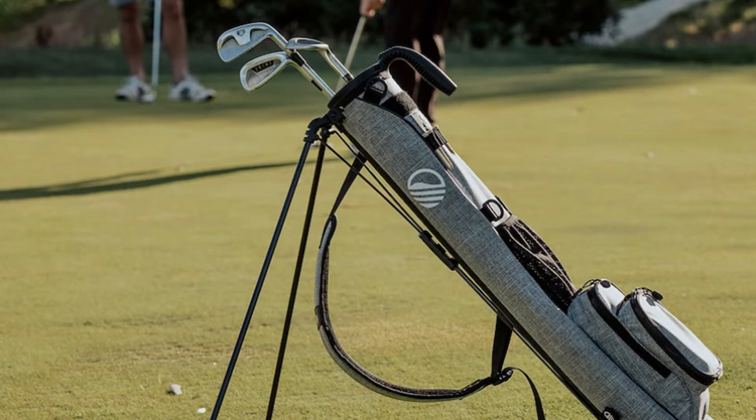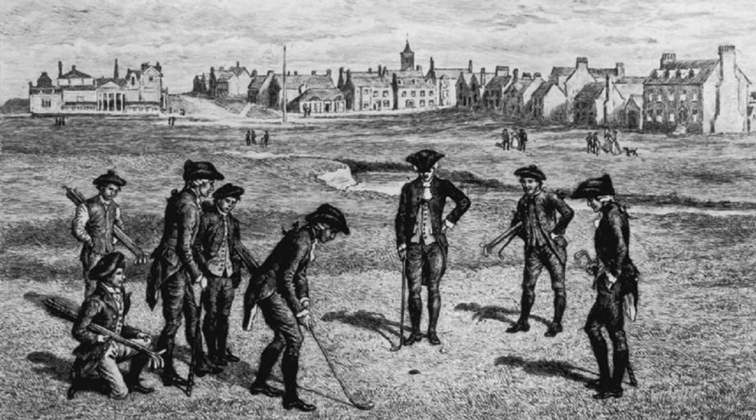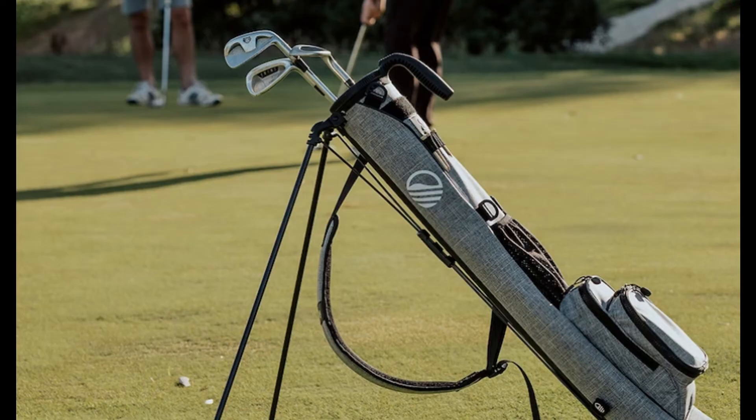A Sunday golf bag is a stripped-down version of a normal golf bag without all the bells and whistles. The term Sunday bag stems from the early days of golf when caddies would take Sundays off, so players would walk the course and carry their own clubs. The Sunday golf bag is designed with ease and convenience in mind for the player who wants to take with them just the clubs they need most.